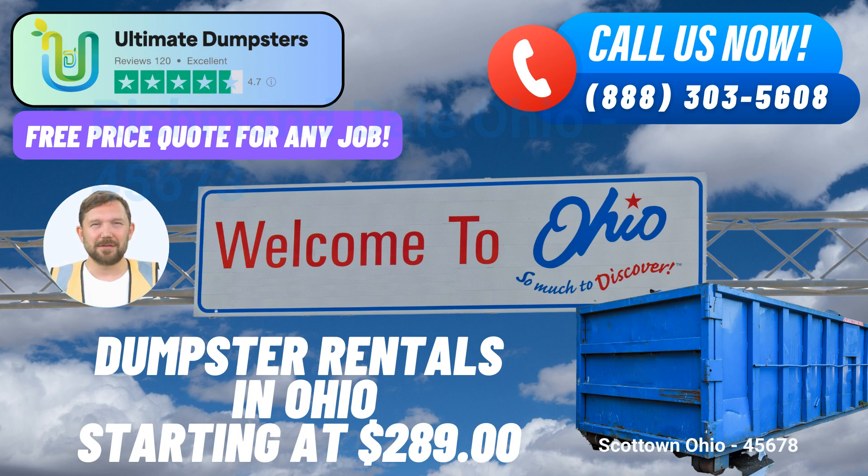To take advantage of our 25% discount on dumpster rental orders, simply call Ultimate Dumpsters or use the QR code in this video to place your order online. Ultimate Dumpsters is your trusted partner for efficient, affordable, and hassle-free waste management solutions in Scott Town and beyond. Don't hesitate to reach out and experience the ultimate difference today.